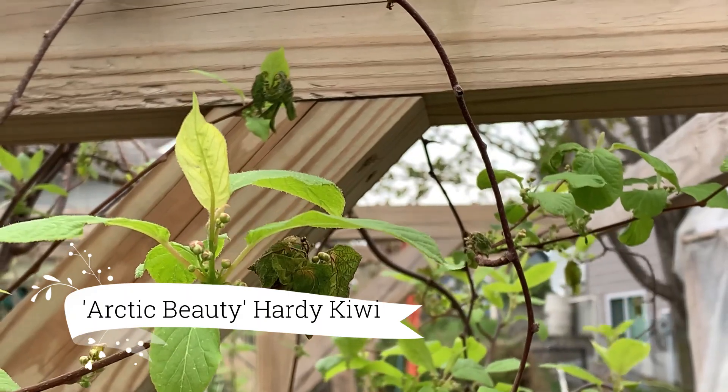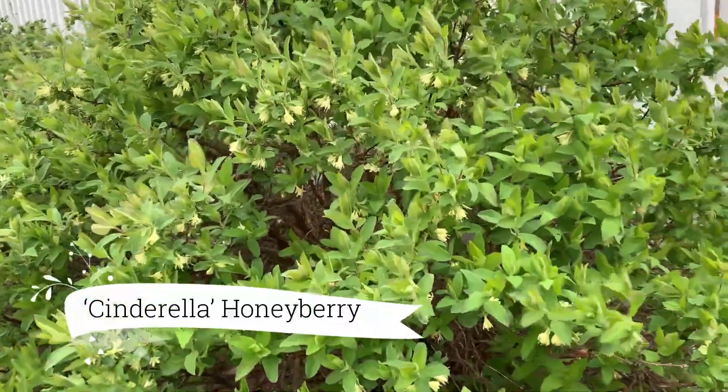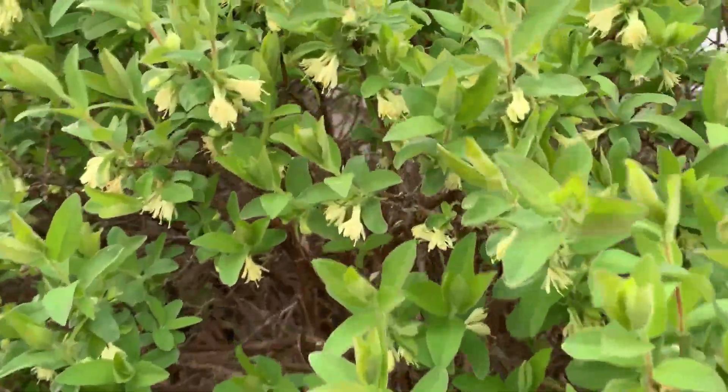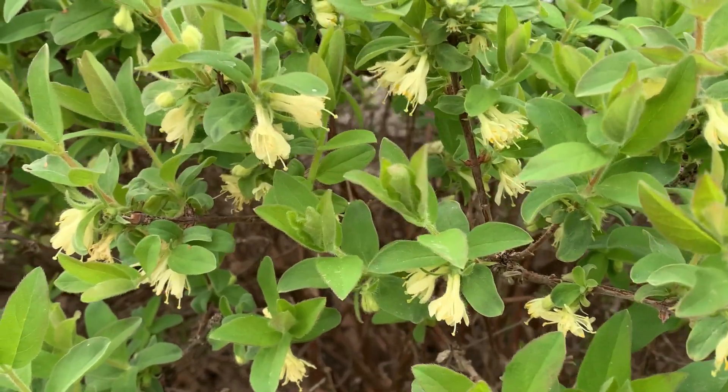Here you're gonna see our kiwi did take a hit. You can see some frost-damaged leaves, but I'm excited that it didn't get all of them. And the honey berry didn't even blink — it's in full bloom and the bumblebees have been on it all day. Talk to you later. Bye.